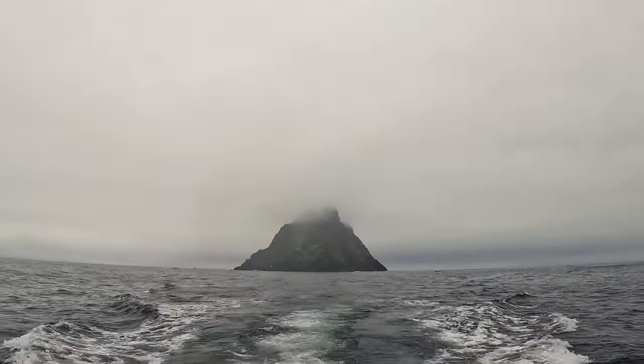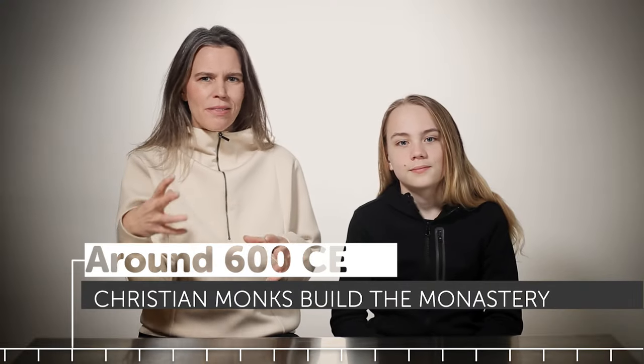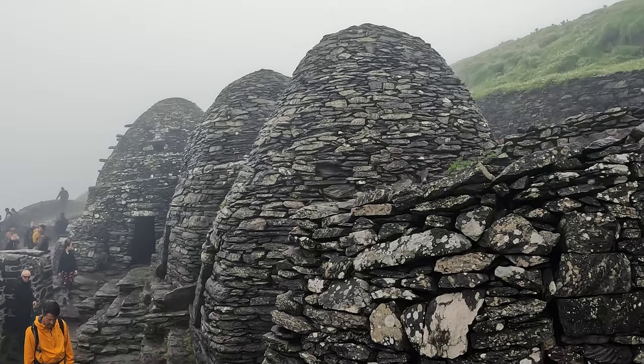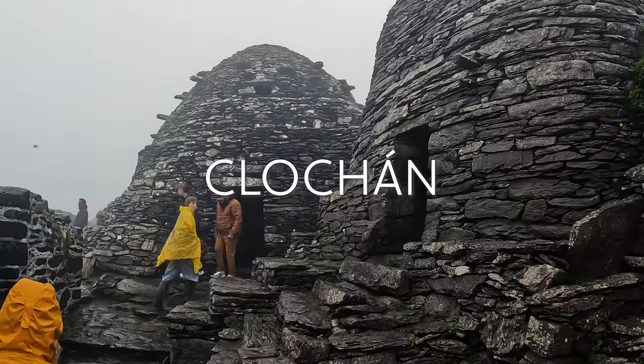It was the remoteness of Skellig Michael that drew Christian monks here long ago, probably sometime around the 7th century. They rode here through dangerous seas to establish a monastery, precisely because they believed this place to be at the edge of the known world, right at the boundary between Earth and Heaven. And they brought with them very ancient engineering knowledge that helped them build these amazing structures you can see standing today — the Clochán.